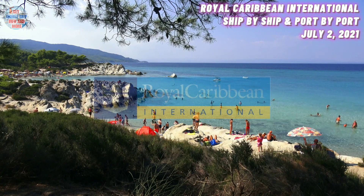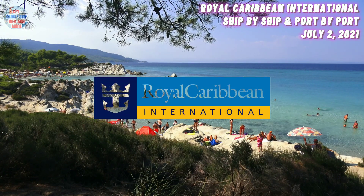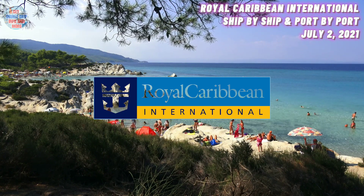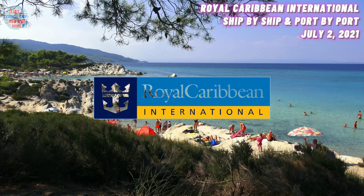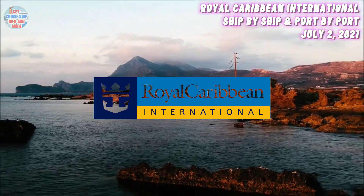At number 19, we have the Explorer of the Seas. She has a maximum guest capacity of 3,100 guests and was built in the year 2000. Her current location is in the Bahamas. She is currently on her way to CocoCay, which is Royal Caribbean International's private island in the Bahamas.